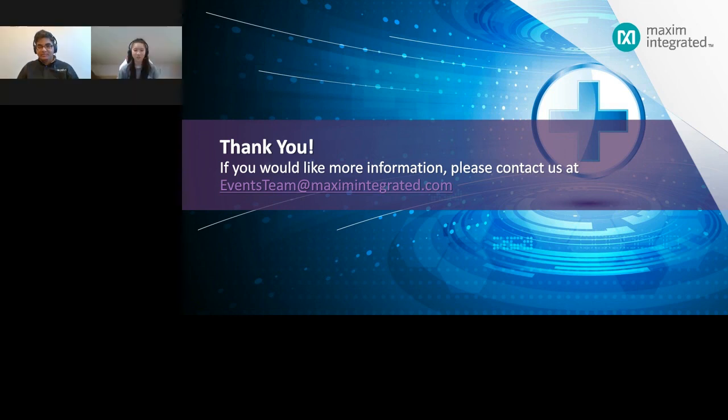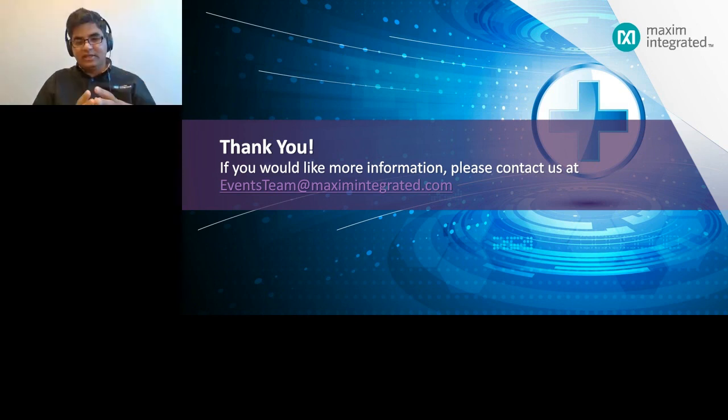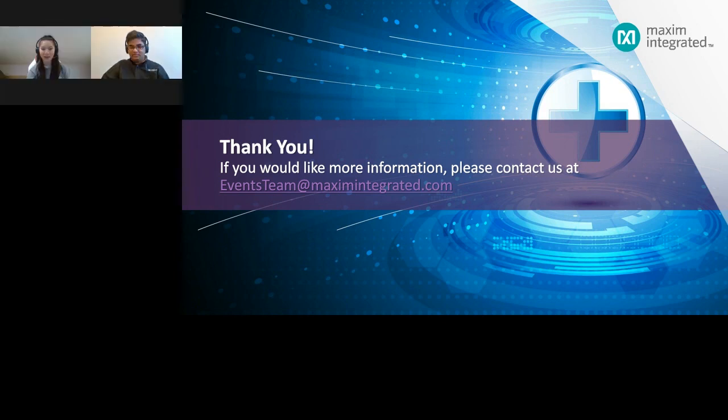The next question is: how does the platform communicate with the PC? The PC-based GUI communicates with the platform using Bluetooth. Our host processor, MAX32666, is Maxim's latest MCU with Bluetooth integrated in it. That appears to be all the questions we have for today.